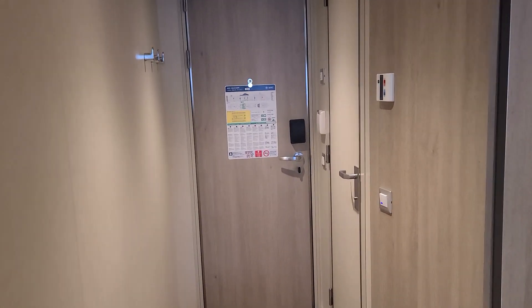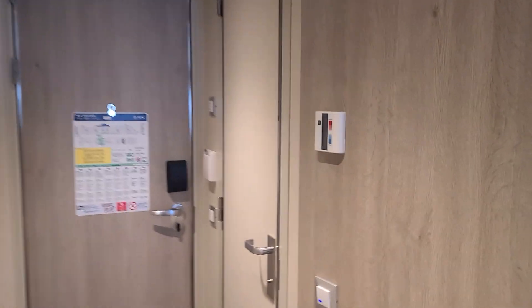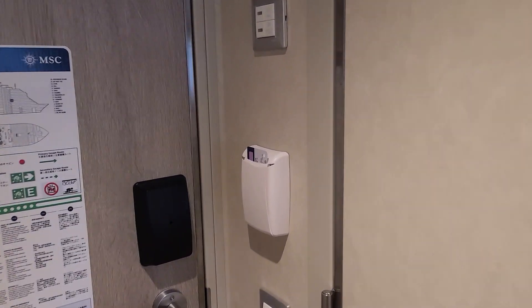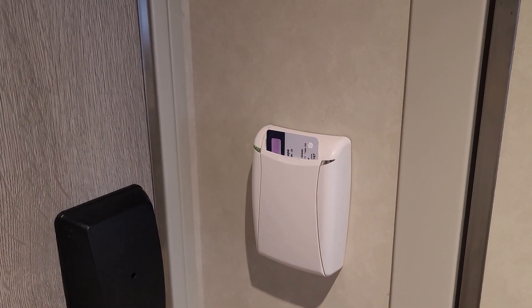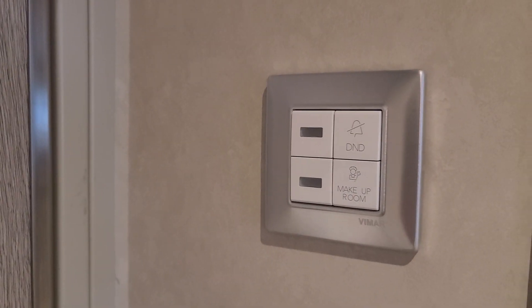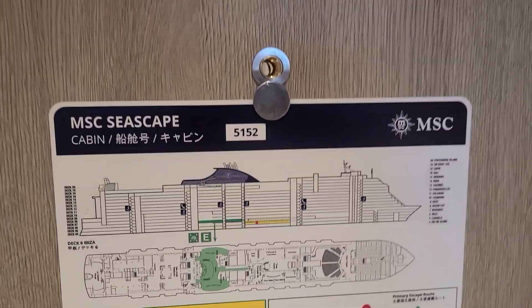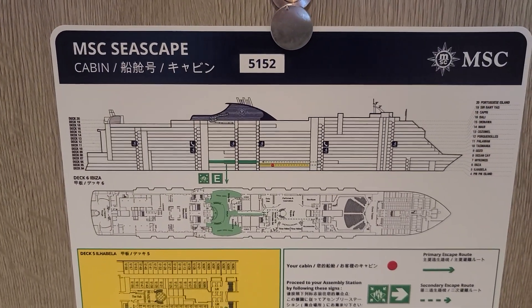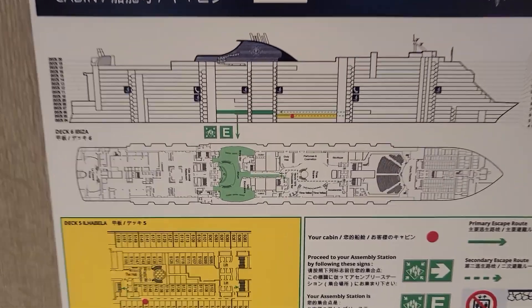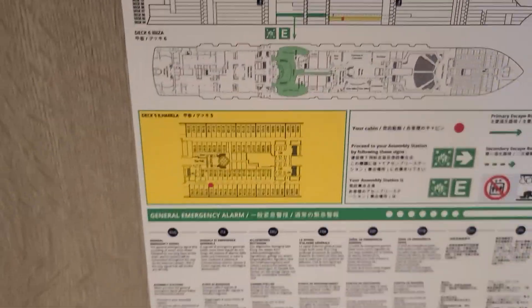We'll continue to enter the bathroom. There's a thermostat on the wall. On MSC, you have to insert your room key to have the electricity on. There's also a do-not-disturb button and a make-up room button. And here's the map showing where the red dot is — on the fifth floor.